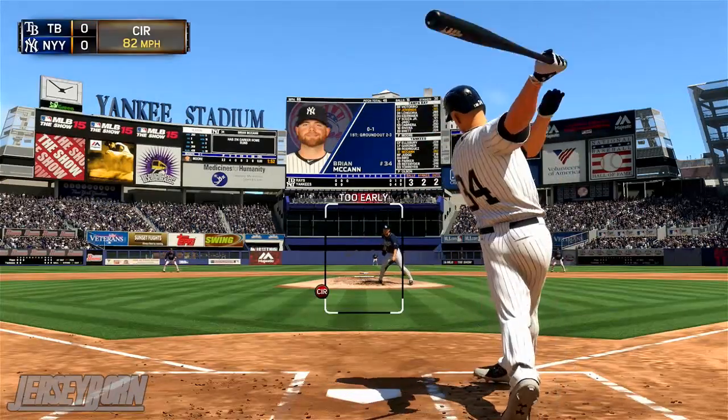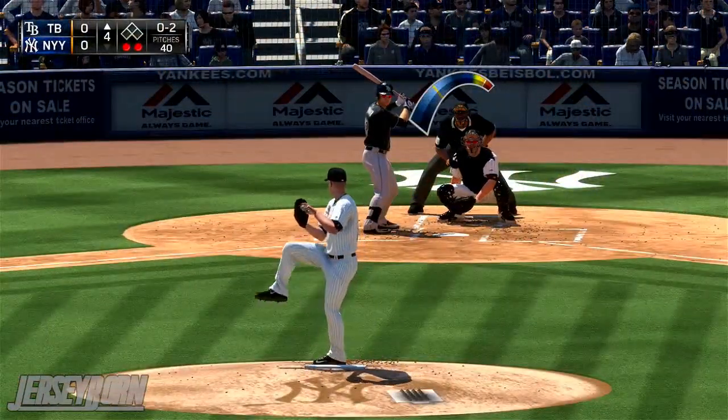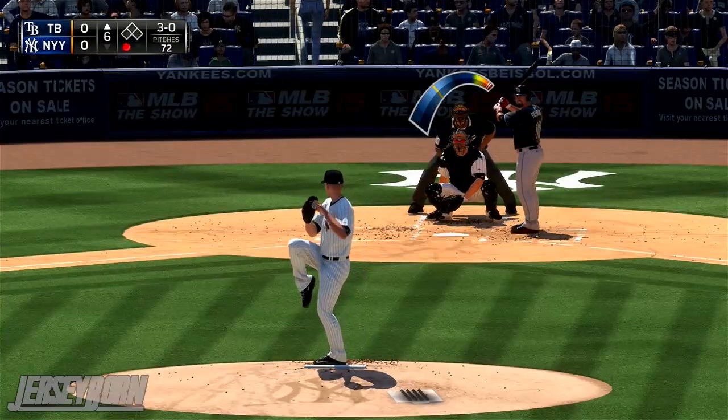Bottom half of the third now, runner on third with two outs — Brian McCann goes down swinging. He's a swinger, swinger. Head to the top half of the fourth inning now with two outs, Kevin Kiermaier comes up — a little bit of the same, he goes down swinging as well. That's his second strikeout of the game.